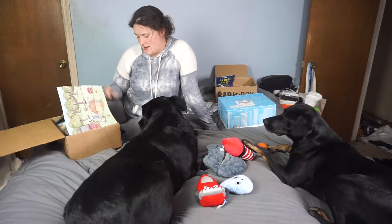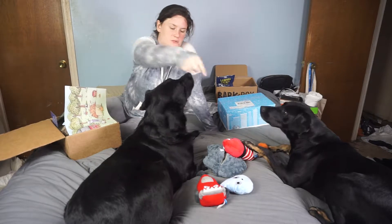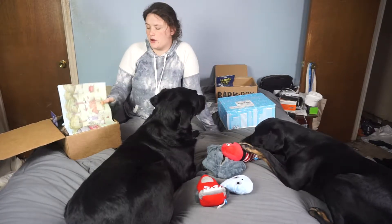Hi friends! I'm Sam, and this is my baby girl Ruby. We just finished unboxing Halloween, and now we're going to Thanksgiving.